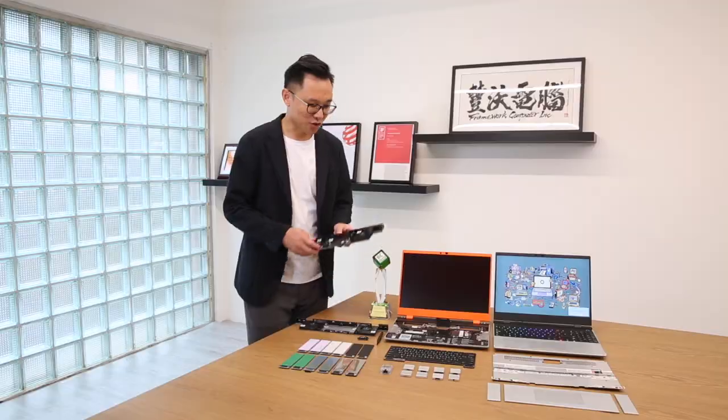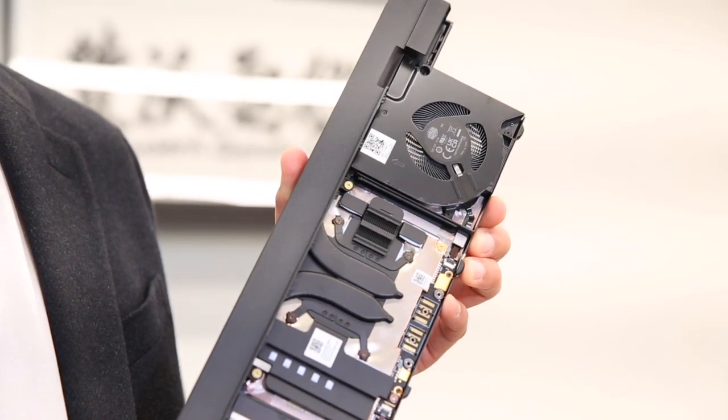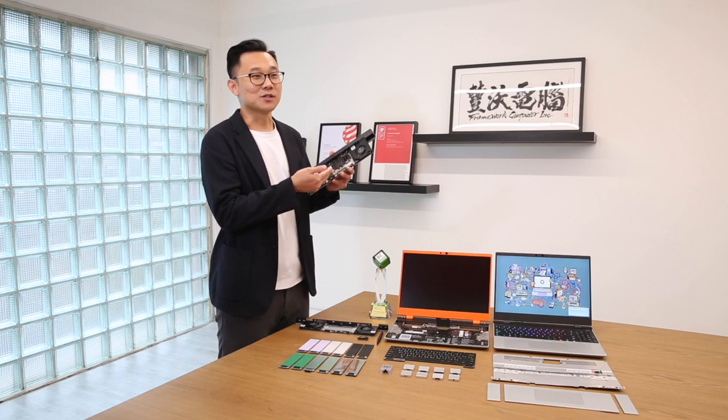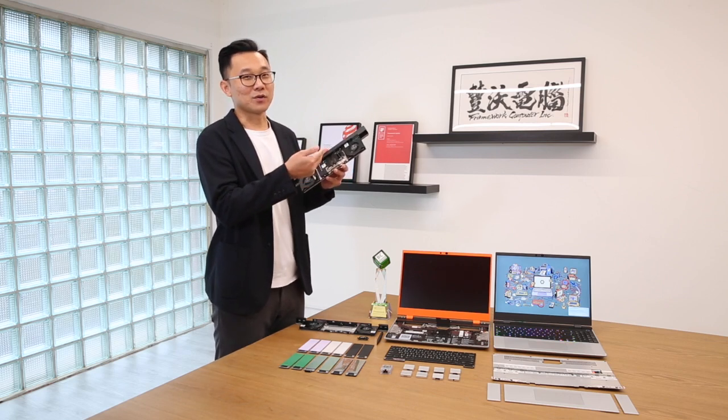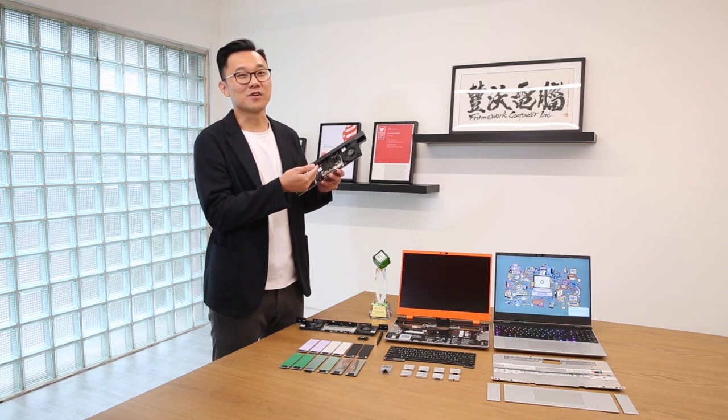We started with the graphics module. Here's our graphics module — we're building a graphics card inside the expansion bay, where you can upgrade your graphics card independently to get the most up-to-date performance.